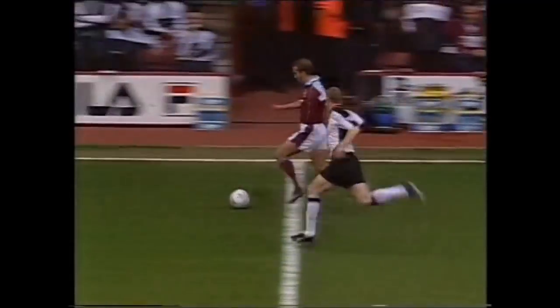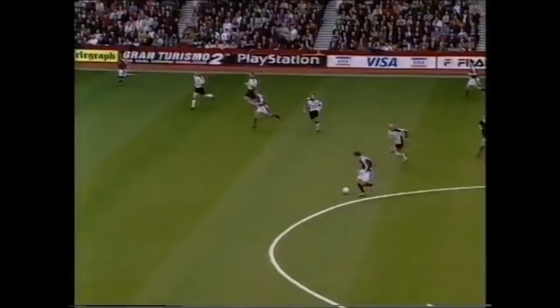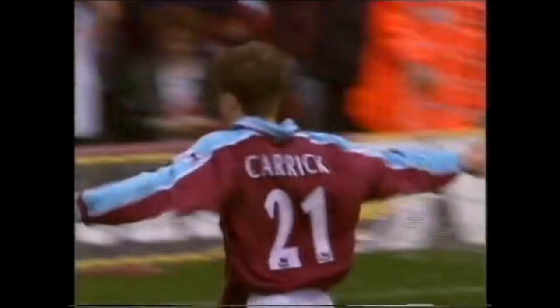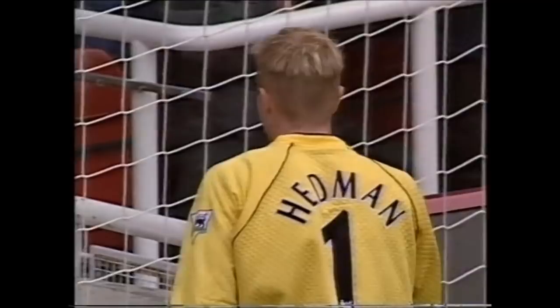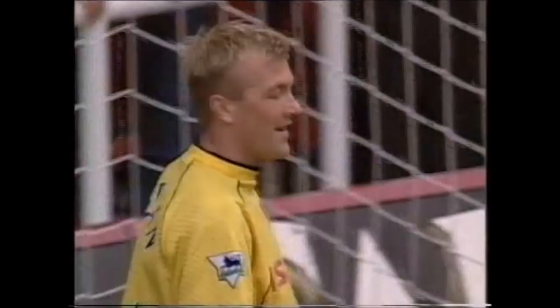Di Canio away on the right hand side, lovely touch from Di Canio — this is lovely football from West Ham. Carrick in the centre of the field, he's got everybody in front of him but he's trying a shot and the goalkeeper must have taken his eye off the ball. I have no idea why. But it's a goal and it's Michael Carrick's first goal for West Ham.